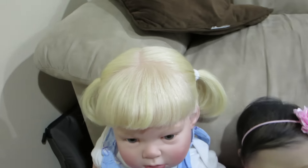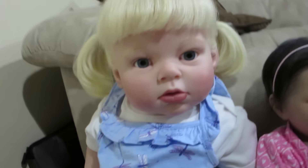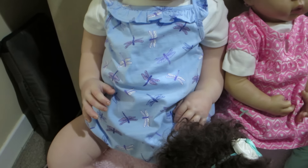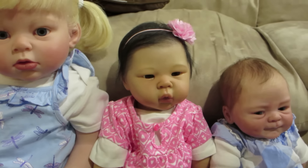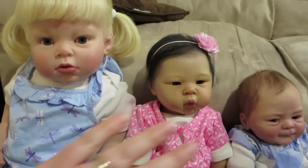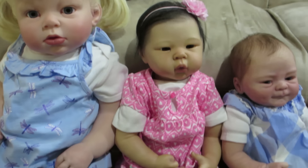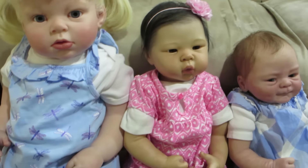Here's Grace and she is wearing her dragonfly romper from Joe Fresh. And Ava is wearing this outfit right here, which if I remember correctly came from her Auntie Marilyn at Christmas.